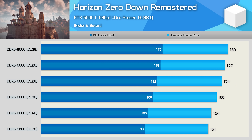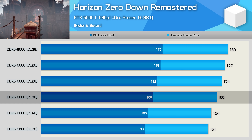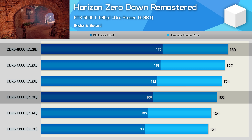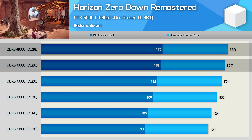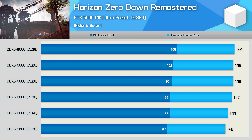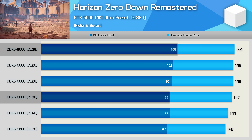In Horizon Zero Dawn Remastered, we're seeing quite a wide spread of results. The DDR5-6000 CL30 review memory averaged 169 FPS, making it 5% faster than the official base spec memory. Opting for DDR5-8000 provided an additional 7% performance over the review memory, hitting 180 FPS — though only 2% faster than the new CL26-6000. At 4K, margins are greatly reduced; DDR5-8000 is just 5% faster than the DDR5-5600 base configuration, and at most a 6% increase from CL30 review memory to the 8000 kit, with just a 1% increase in average frame rate.